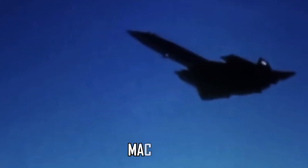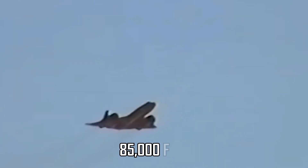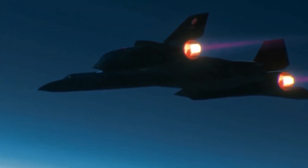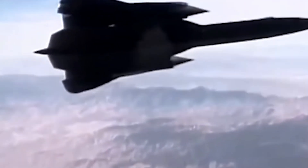It could operate at speeds of up to Mach 3.2, about three times faster than the speed of sound, and reach altitudes of over 85,000 feet. This meant it could operate at the edge of space and outrun any enemy missiles or fighters. You could fly from New York to London in just under two hours with this aircraft. Fifty years after it was built, the SR-71 was still the world's fastest air-breathing manned aircraft.